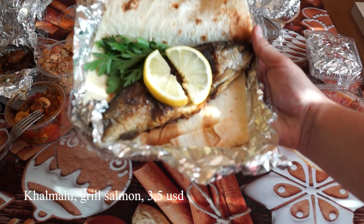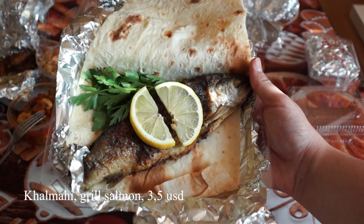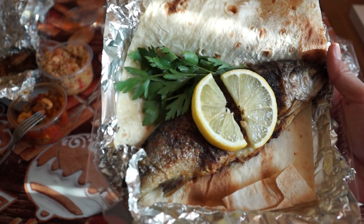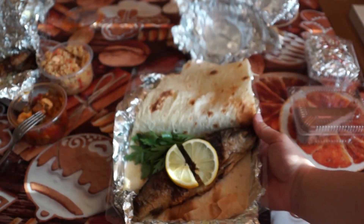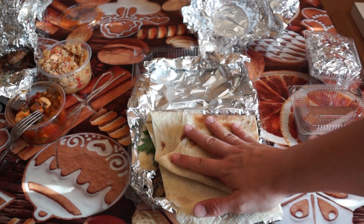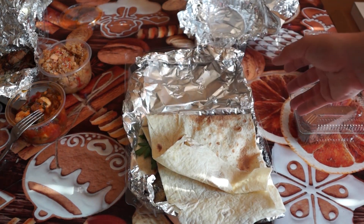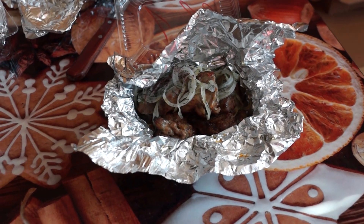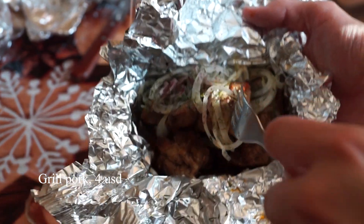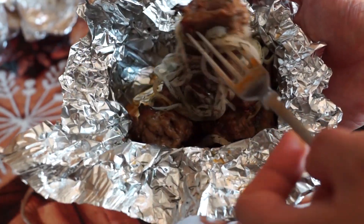This is kalmahi — roasted on the grill fish with lemon and herbs. Oh, looks nice and very hot. This is roasted with onion.